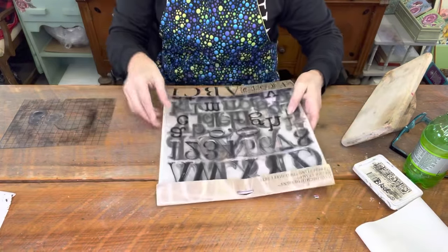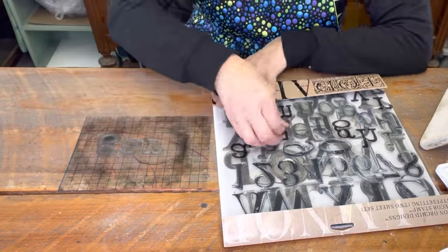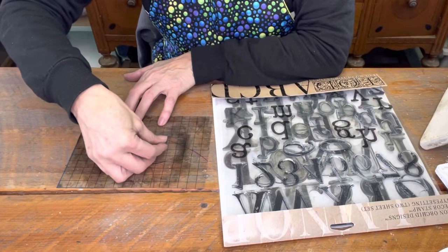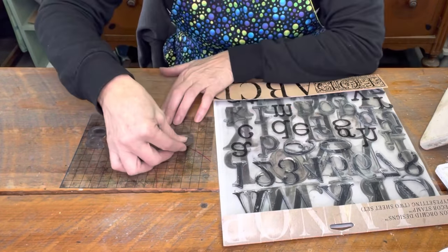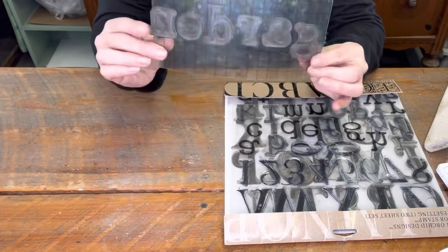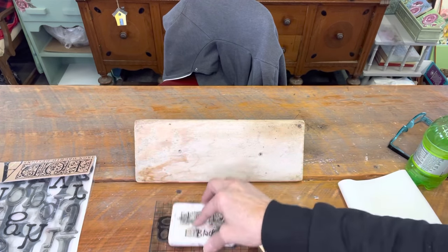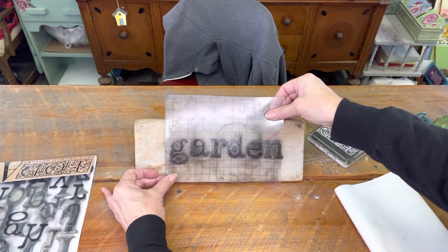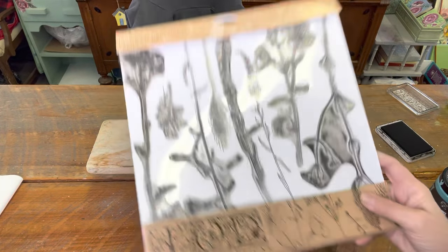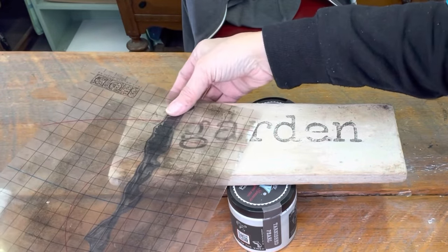Next up, I'm using my IOD typesetter stamps and I'm going to spell out the word 'garden.' I'm putting that on the concrete trawl and using my thin mount, which has lines on it to make sure my letters are lined up perfectly. You have to spell the word backwards because when you flip it over it's correct. I then leaned the trawl on two paint cans so it would hold up a little bit easier. Then I used the sprig stamp and inked it up, adding a few sprigs and flowers here and there.